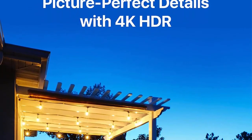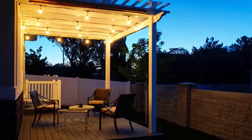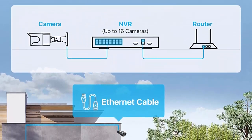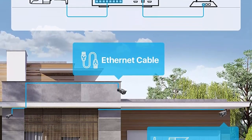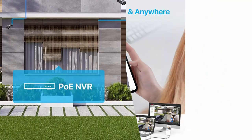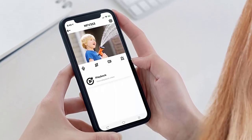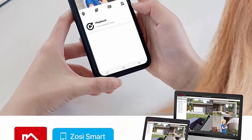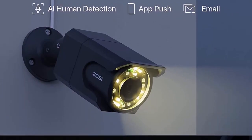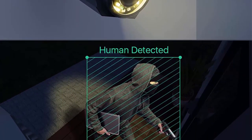4K Ultra HD and Starlight Night Vision: 4K means 4x the pixels of 1080p resolution, leading to sharper images and realistic color representation even when digitally zoomed. It features H.265 Plus 16CH 4K POE NVR with audio recording and 16x 8MP weatherproof IP cameras with starlight color night vision in low light conditions and 100 feet IR night vision in complete darkness, offering professional-grade security protection for your home or growing business.